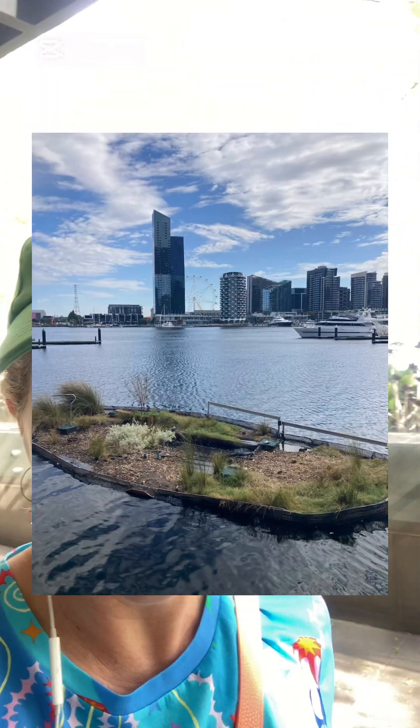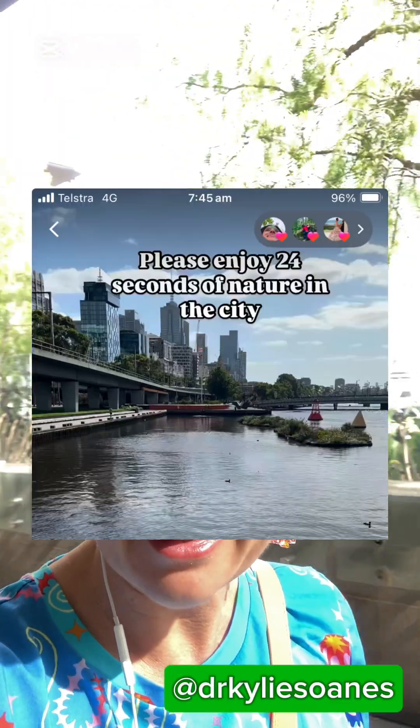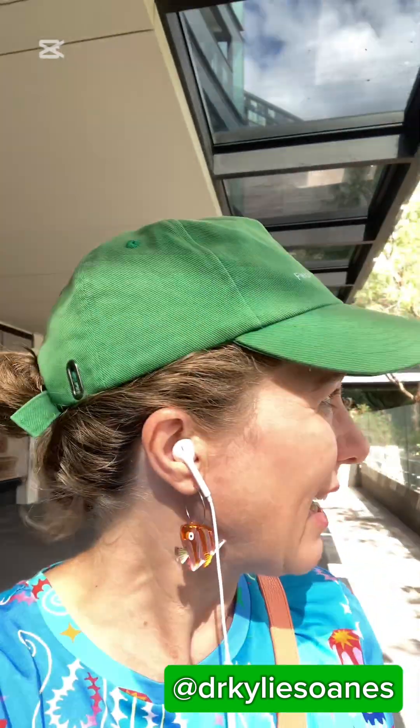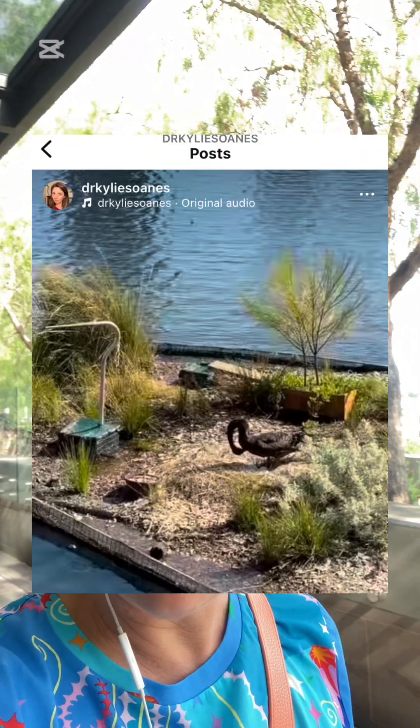What I'm looking for are the floating wetlands. I have seen many posts by the lovely Dr. Kylie Soames, and I want to find these wetlands because it is this floating platform in the river and it's all about urban ecology. Apparently she says that the swans have laid their eggs there and hatched their lovely little cygnets.